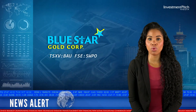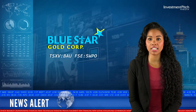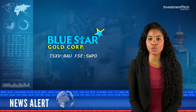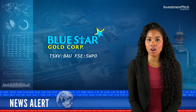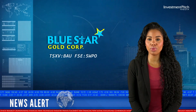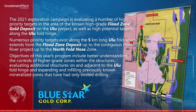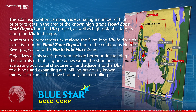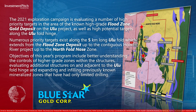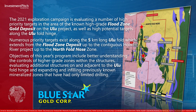The 2021 exploration campaign is evaluating a number of high-priority targets in the area of the known high-grade flood zone gold deposit on the Oulu project, as well as high-potential targets along the Oulu Fold hinge. Numerous priority targets exist along the 5-kilometre-long Oulu Fold, which extends from the flood zone deposit up to the contiguous Hood River project up to the NFN zone.